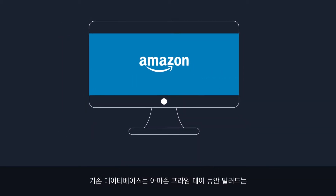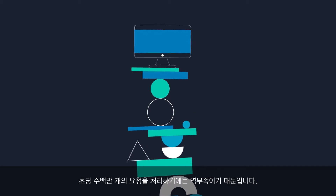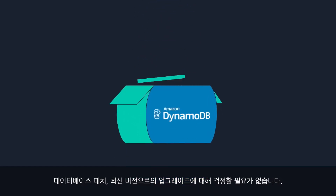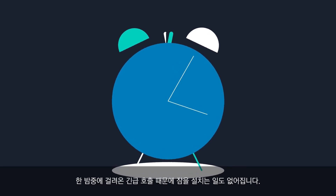because traditional databases just weren't built to handle Amazon Prime Day's millions of requests per second. It's a fully managed service, so you don't have to worry about patching and upgrading your databases to the latest version. This means you can sleep in peace without being paged in the middle of the night.